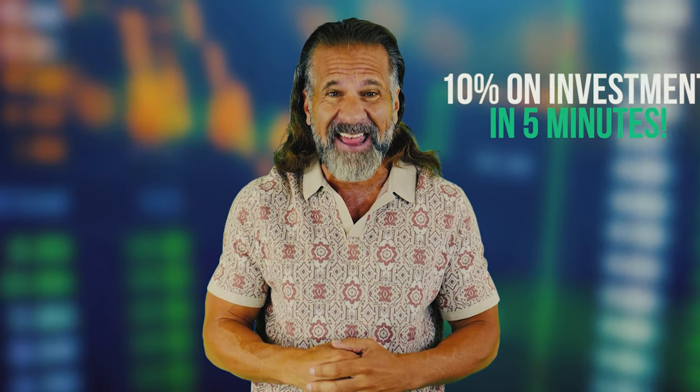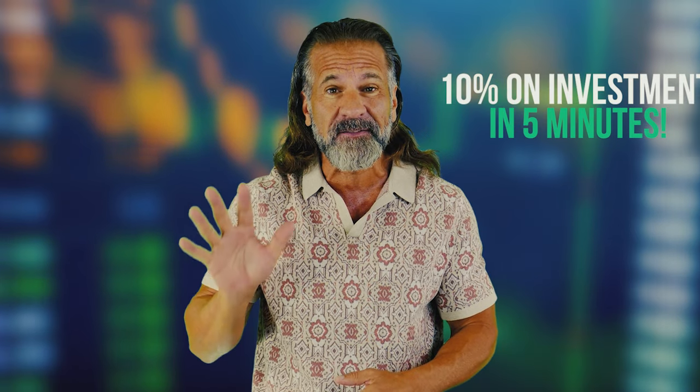In today's video, I'll show you how to profit from cryptocurrency arbitrage. With this method, you can earn up to 10% on your investment in just 5 minutes. Today we'll be using Solana for our arbitrage strategy.